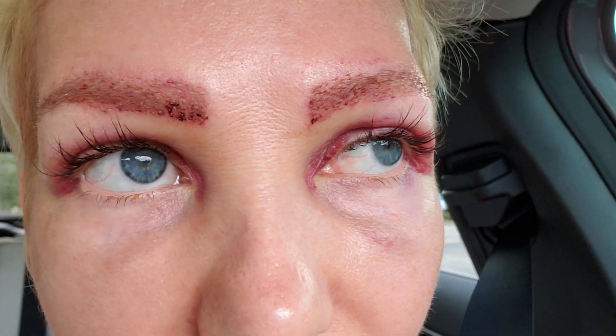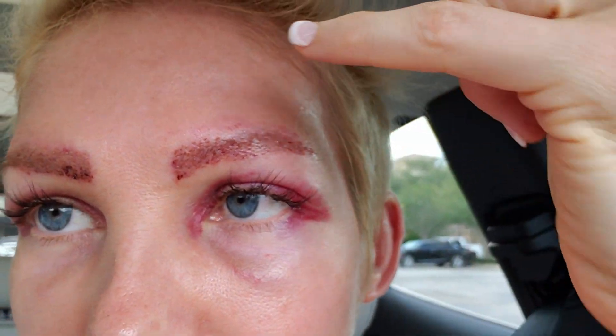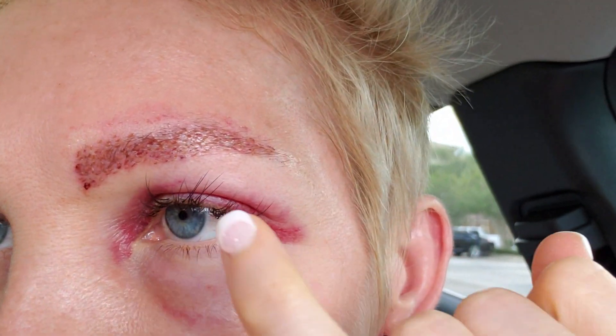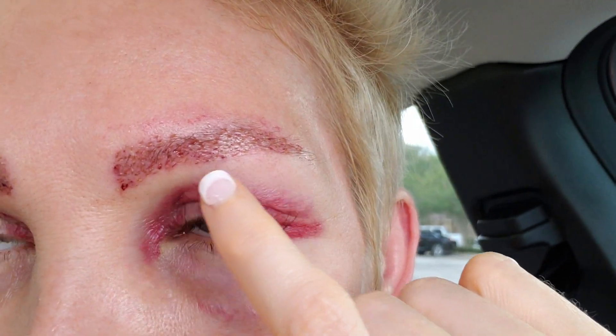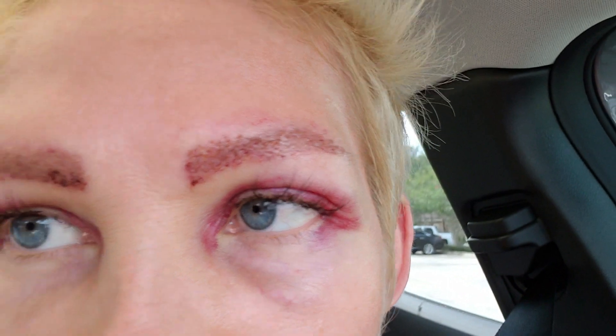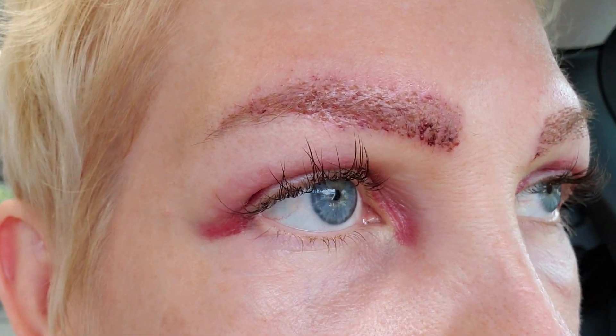I'll give you a close-up. I don't want to touch them, but there are tons of tiny little plugs. You can't see the hairs because it's just a plug at this stage. So that's what I look like now — I'm looking better by the minute.